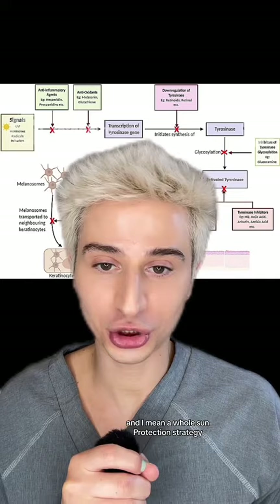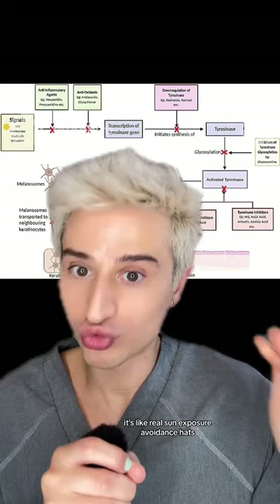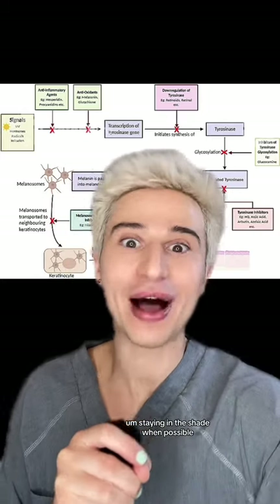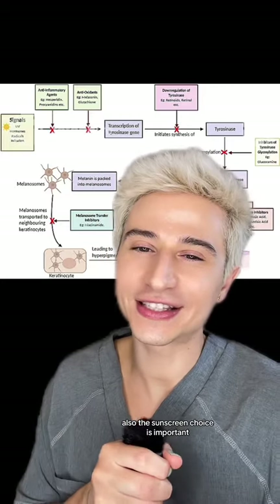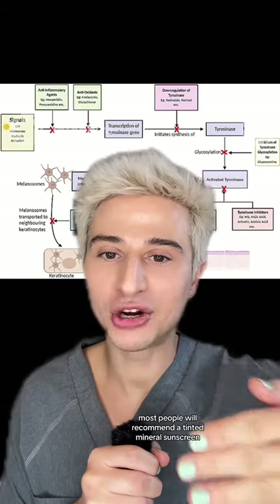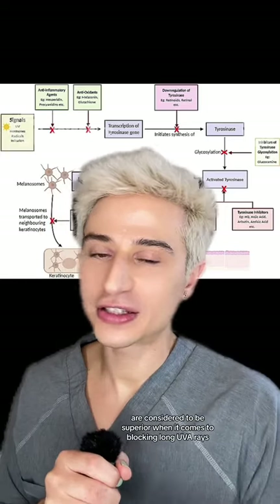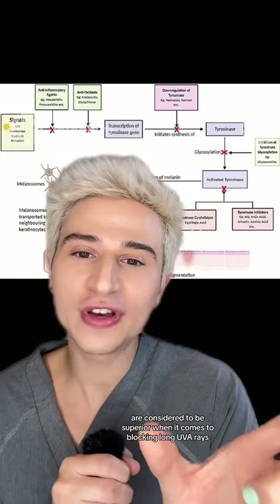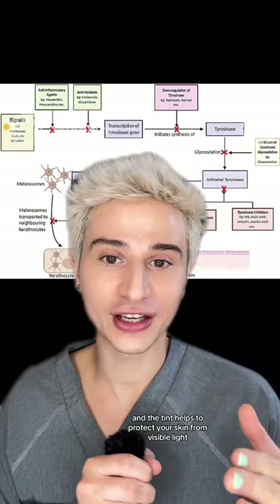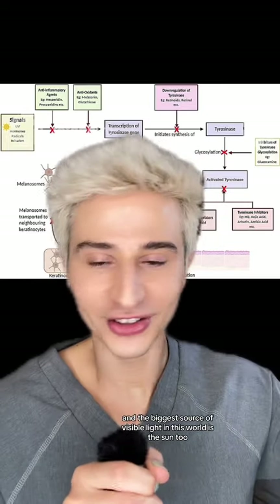Sun protection is key — and I mean a whole sun protection strategy. It's not just throwing on sunscreen in the morning and calling it a day. It's real sun exposure avoidance: hats, staying in the shade when possible. The sunscreen choice is also important. Most people will recommend a tinted mineral sunscreen. Mineral sunscreens are generally considered superior when it comes to blocking long UVA rays, which play a real role here. The tint also helps protect your skin from visible light, and the biggest source of visible light is the sun.